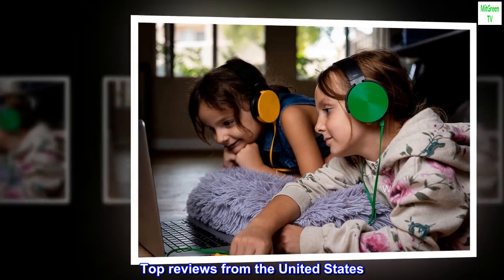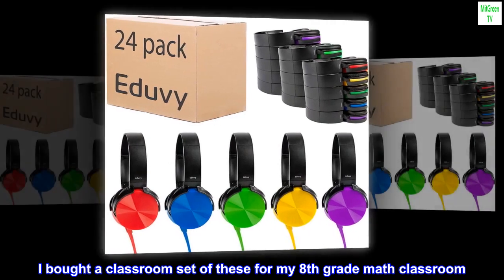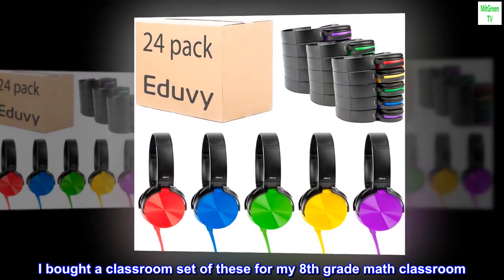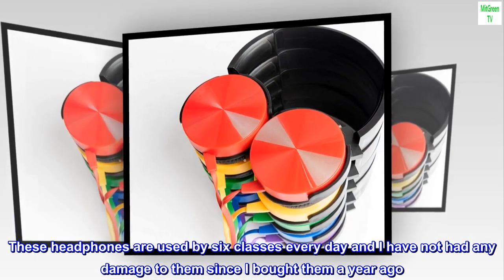Top reviews from the United States. Holding up to daily classroom use. I bought a classroom set of these for my 8th grade math classroom. These headphones are used by 6 classes every day and I have not had any damage to them since I bought them a year ago.